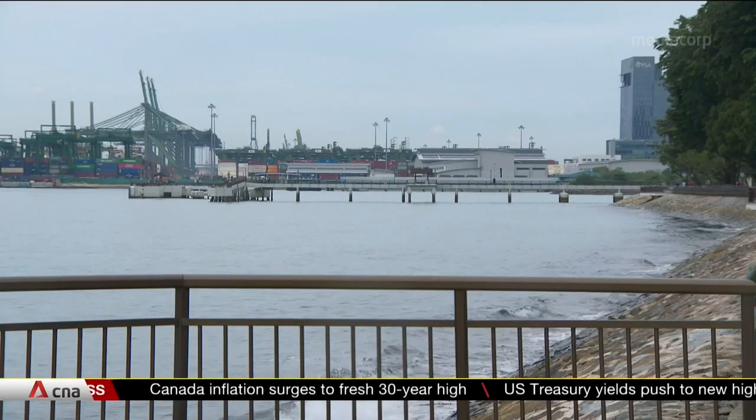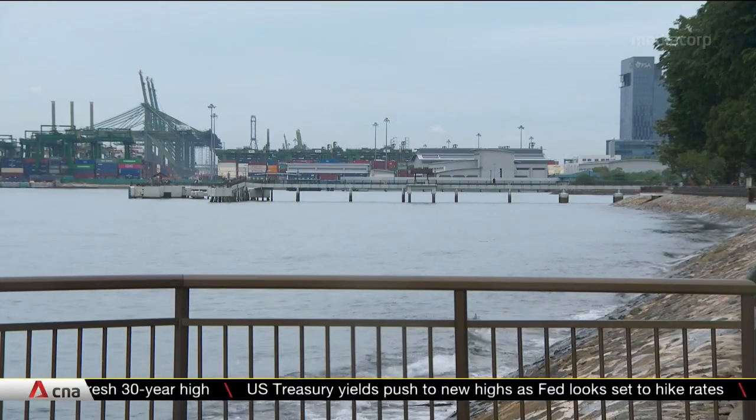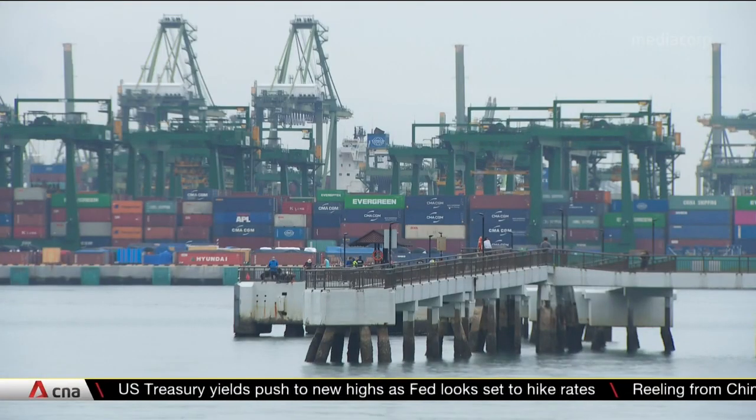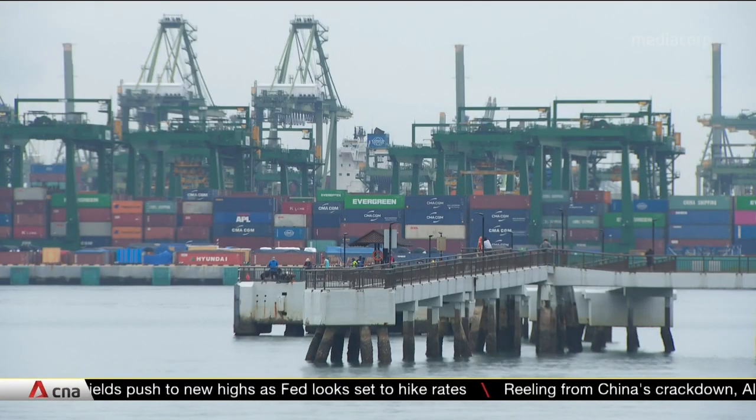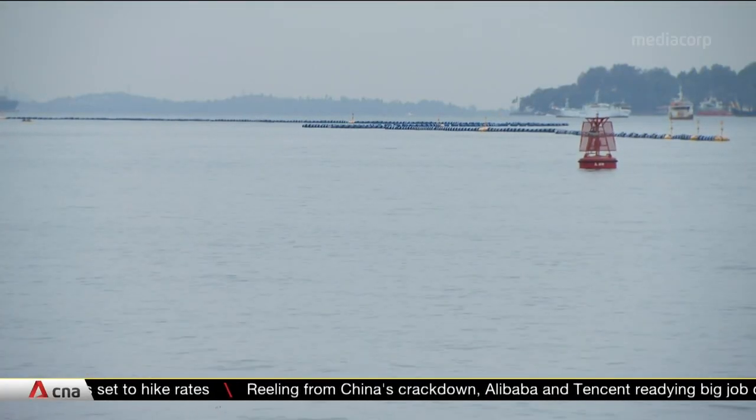Professor Nichols adds that the different solutions could even be combined to better protect the coast. But perhaps just as important as learning to live with rising seas would be for countries to cut their emissions to stem the tide.